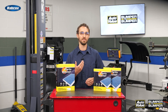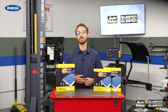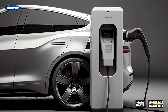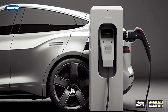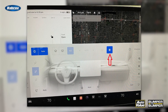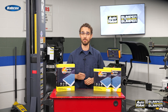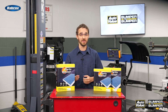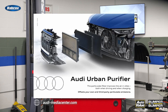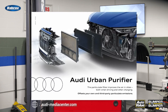As the EV market continues to evolve, cabin air filtration technologies are also advancing to meet the growing demands of eco-conscious consumers. Take Tesla, which has developed a filter feature called the Bioweapon Defense Mode — a HEPA filtration system designed to protect occupants from even the most severe air pollution levels, including military-grade biological threats. Another notable advancement is Audi's Urban Air Purifier, which cleans the air both while the EV is in motion and during the charging process, demonstrating the potential for EVs to serve as mobile air purifiers.